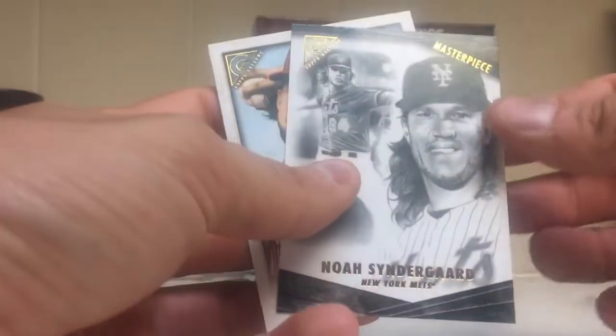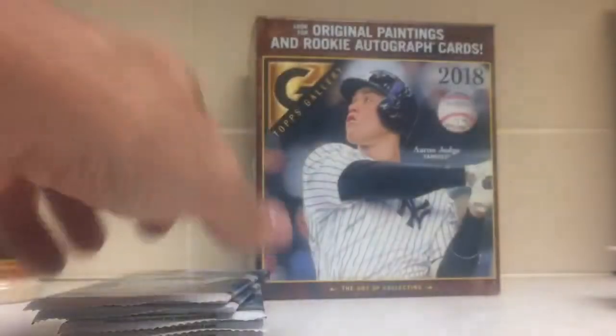Ahmed Rosario, Marcelo Zuna, Starling Marte. Got a Cinderguard masterpiece insert, and an Aaron Nola.